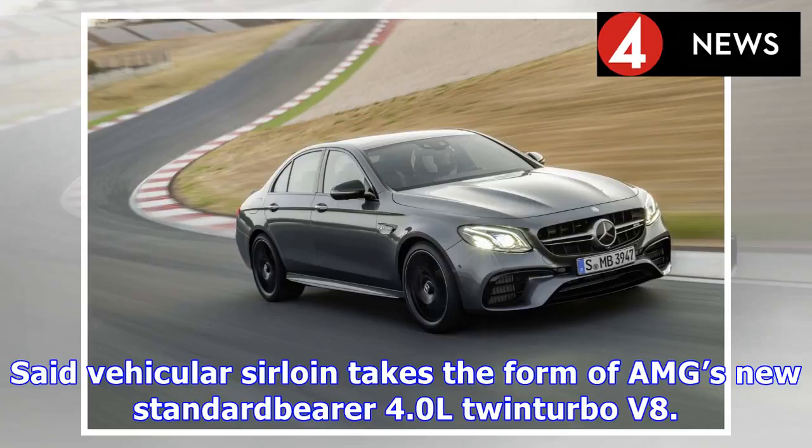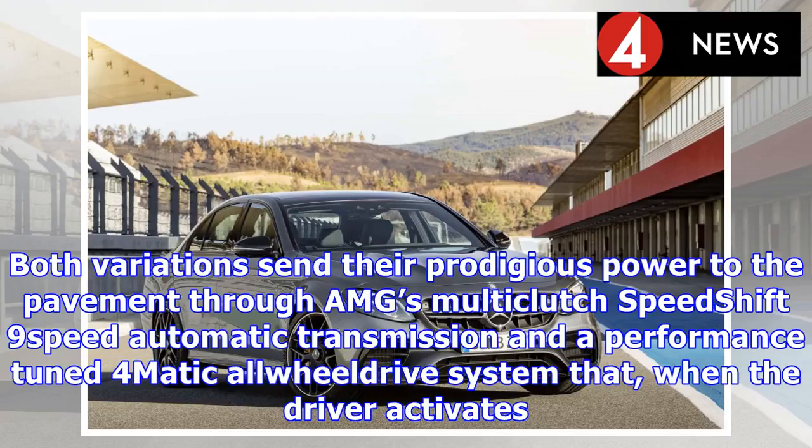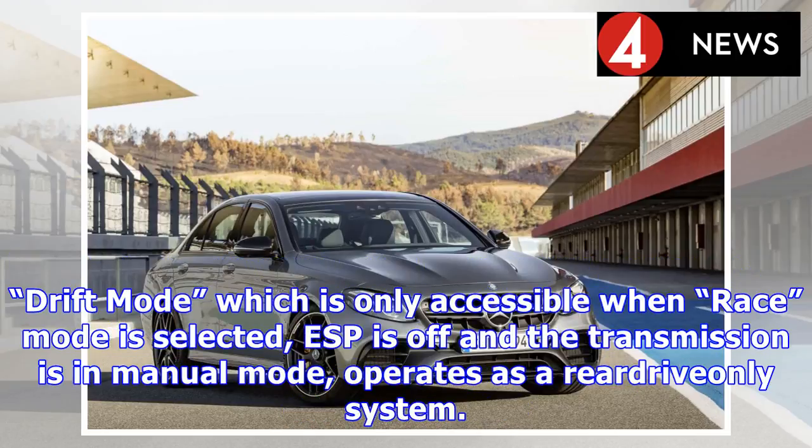Said vehicular sirloin takes the form of AMG's new standard-bearer 4.0L twin-turbo V8. In a standard E63, it produces 563 horsepower and 553 pound-feet of torque, while the E63S is rated at 603 horsepower and 627 pound-feet. Both variations send their prodigious power to the pavement through AMG's multi-clutch 9-speed automatic transmission and a performance-tuned 4Matic all-wheel drive system that, when the driver activates drift mode — only accessible when race mode is selected and ESP is off and the transmission is in manual mode — operates as a rear-drive-only system.